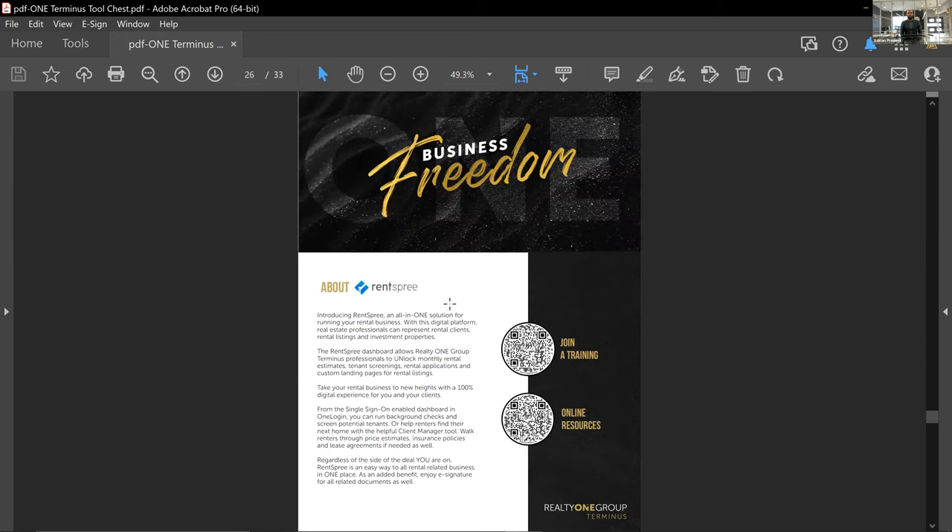Ritz Spree is another incredible partner that helps make leasing easier for landlords. It assists with the application process, ensures applicants are evaluated and qualified properly, and takes it out of your hands by pushing it to a third party for compliance — so you're not liable for certain things. It's complimentary for you; the potential tenant pays an application fee, but all of that is handled by Ritz Spree.